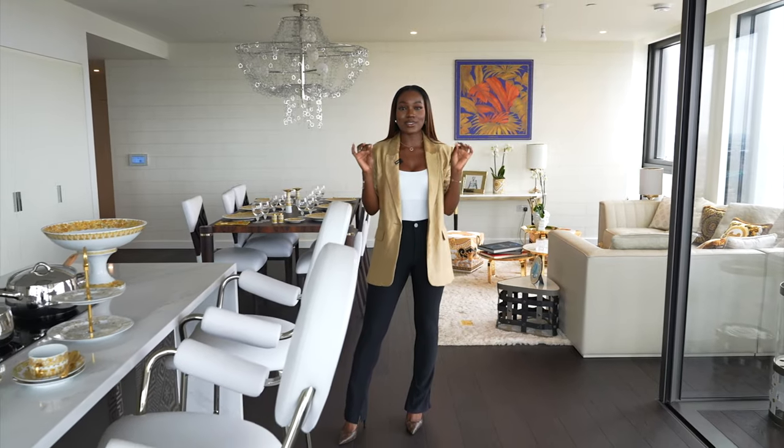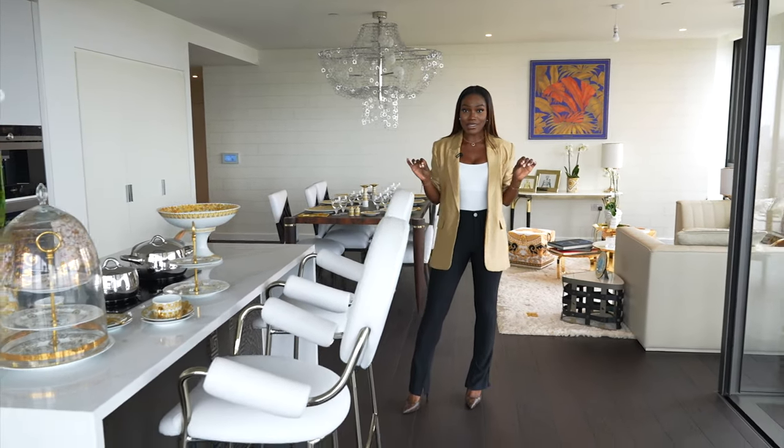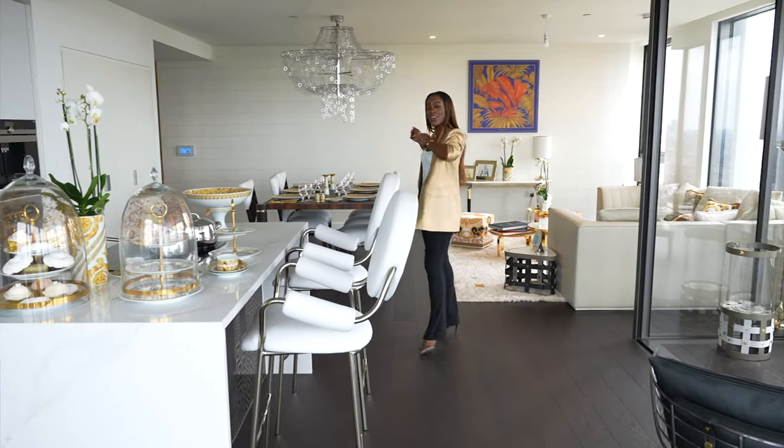Hi guys, welcome back to my channel. I am here in South London to show you a very interesting property that is for sale — the whole building has different apartments, but I'm going to show you this cool one which is decked out with Versace interiors. It's very cool, very unlike London, so let's look around.